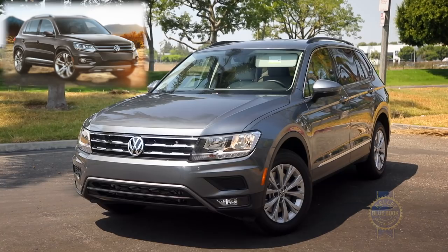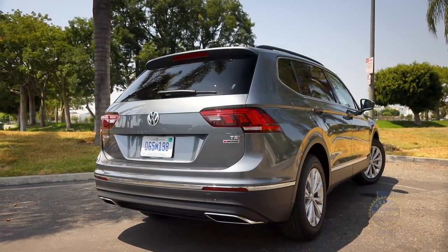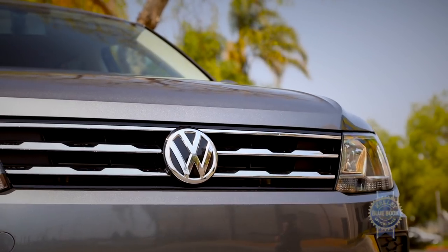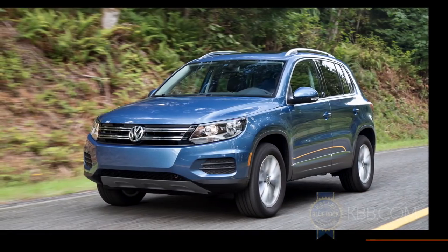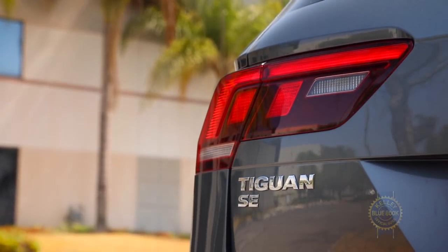Bigger than the original Tiguan, the second-generation Tiguan has grown in size to better compete with the expanding dimensions of the compact SUV segment. You can still buy the smaller, cheaper, and less sophisticated previous-generation Tiguan — now dubbed the Tiguan Unlimited — but don't get that Tiguan confused with this Tiguan.